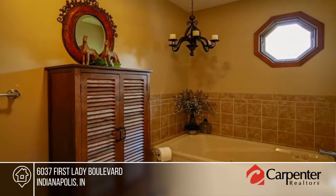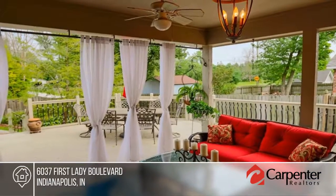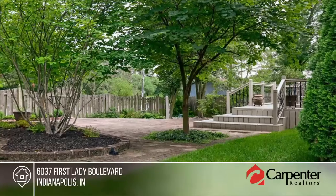Outside you'll have plenty of places to relax or entertain with a covered deck, an open deck, and a brick patio with lovely landscaping in your private oasis backyard.